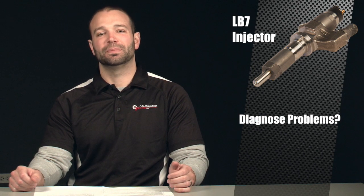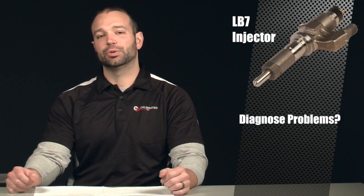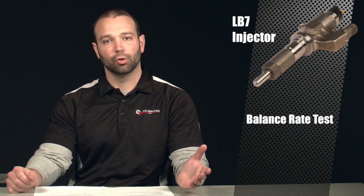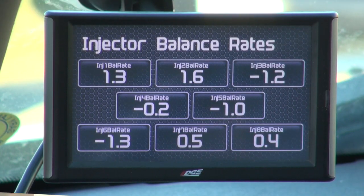How can we diagnose it? You commonly hear guys refer to the balance rate test. This is an easy test to perform — it's all electronic. You just plug into the OBD2 port and you can look at an Edge CTS, EFI Live, Tech 2, etc. You'll see eight balance rates, and these numbers are indicative of per cylinder how much fuel is added or subtracted in mm3 — which is a volume — to maintain a consistent crankshaft revolution, so a smooth idle. If you see balance rates that are outside of 4mm3, that's supposed to be an indication that you have an issue in the fuel system, probably an injector problem.